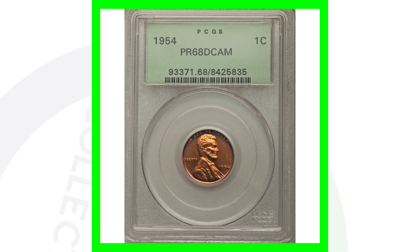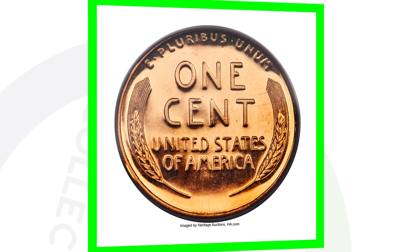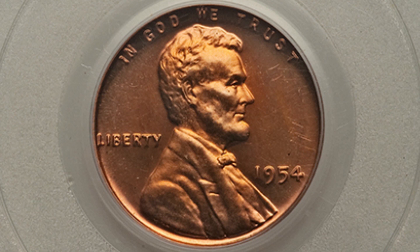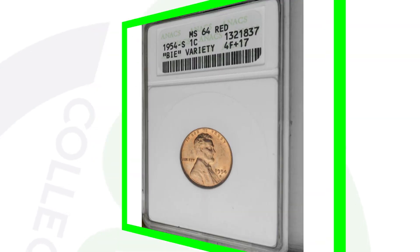Here is a 1954 no mint mark proof penny — a lot different from the business strike coin. Proof coins are going to be much more detailed with that shiny mirror-like finish. You should be able to distinguish a proof coin from a business strike coin. Business strike coins are basically what you find in everyday pocket change, though I've found proof coins in bank rolls and even pocket change. This coin sold for over $13,000 because of that high grade — it's a 1954 Proof 68 Deep Cameo. That's really, really nice.